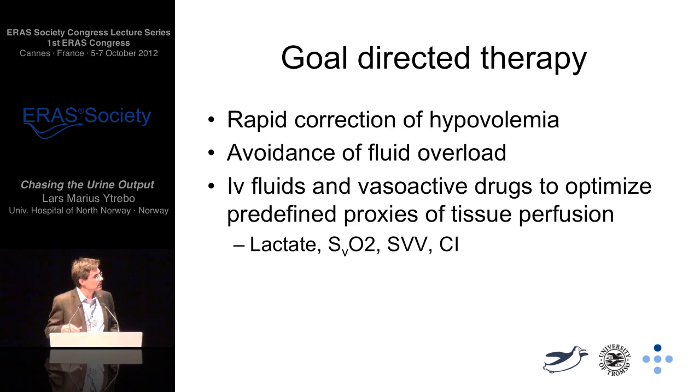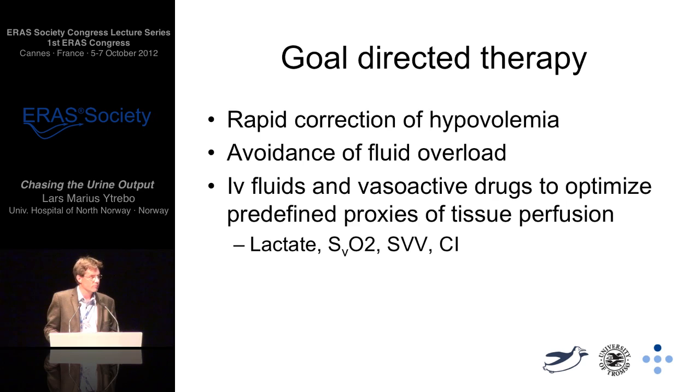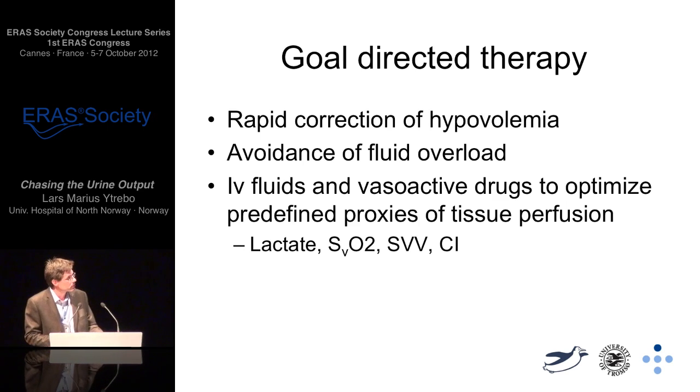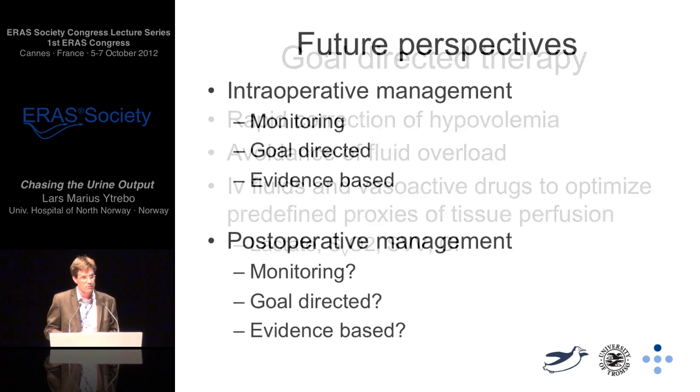What we see in the last 10 to 15 years is that we are moving more into goal-directed therapy. We focus on rapidly correcting hypovolaemia and try to avoid fluid overload. IV fluids as active drugs must be used to optimise predefined proxies of tissue perfusion, including global parameters like lactate, central venous saturation, stroke volume variation, and cardiac index.